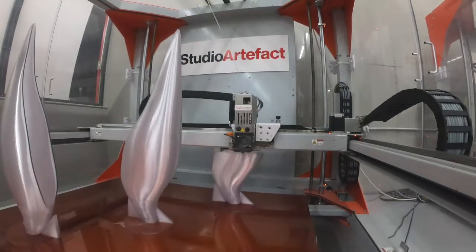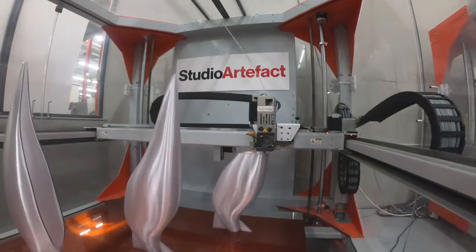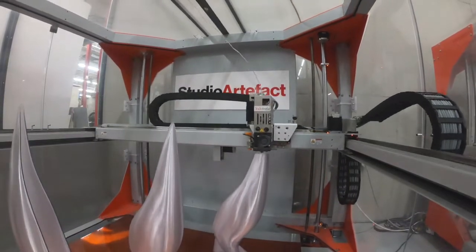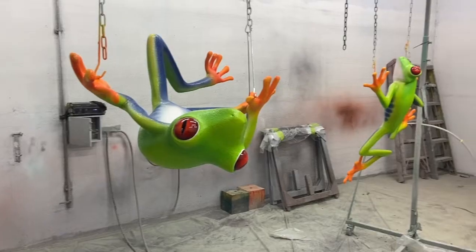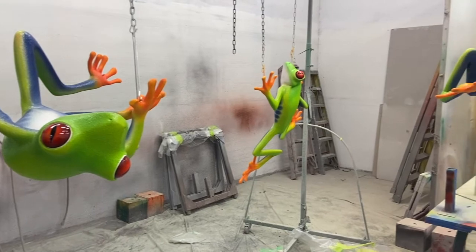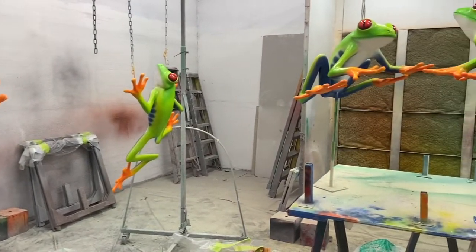3D printing is really hardwired into the way we think. When we think about a project, we always think about how we can use 3D printing to complement it. Our expertise has become known in our ecosystem of partners, so people come to us for 3D printed work, and it's really easier if we have six machines to accept those orders.